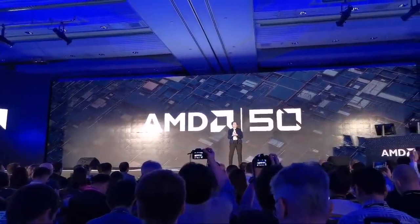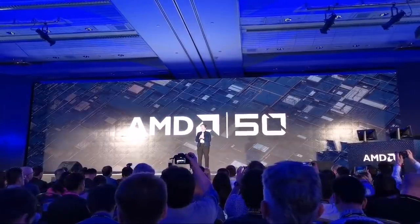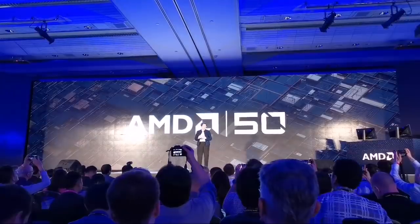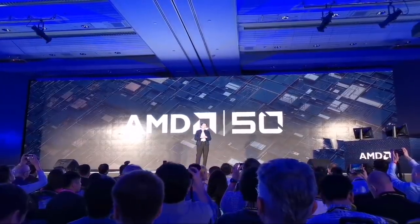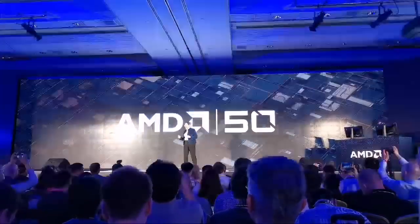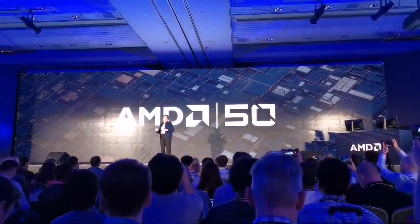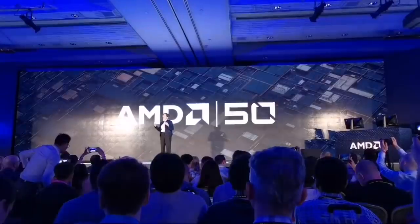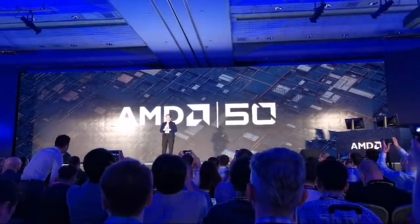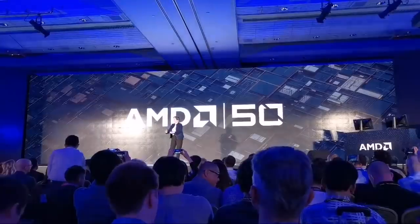With that, let me bring our Computex keynote to a close. First of all, we are so honored to be here, and I want to thank TAITRA and TCEA again for the opportunity to present the opening keynote. It has never been a better time to be in the high-performance computing world, and we are so appreciative of the support of all our fans and ecosystem partners. To close the show, I want to invite our ecosystem partners to the stage so we can take a picture together.